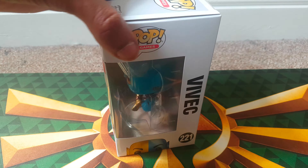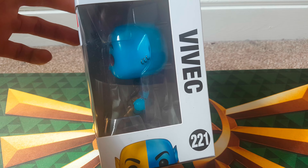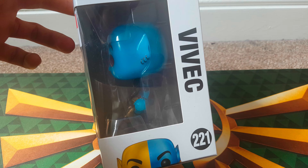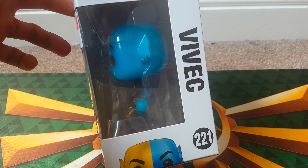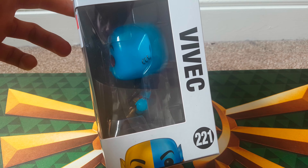They had a few other pops there that were really cheap but they were also exclusives and glow in the dark. So if you are in Weston, please go and check them out. Really friendly, nice staff there that will help you out. If you can't find something you're looking for, generally if it's something that they normally buy or stock in, they will stock it in for you if you ask them.